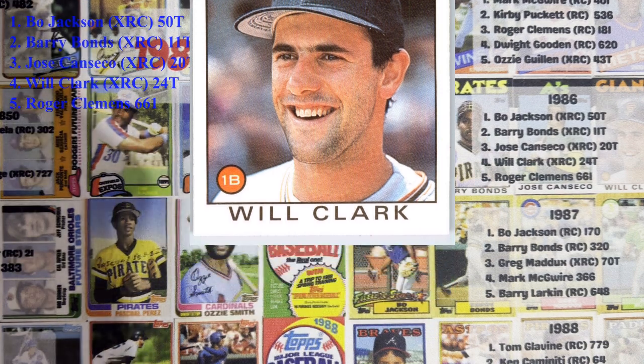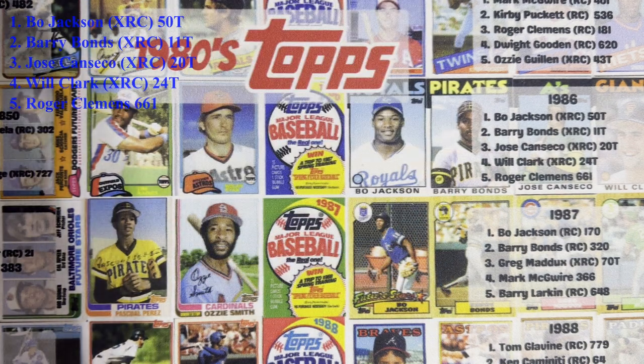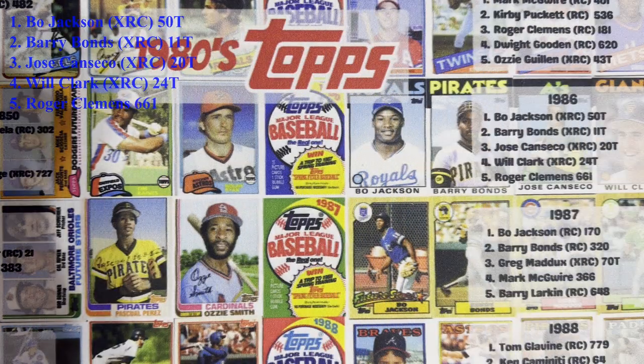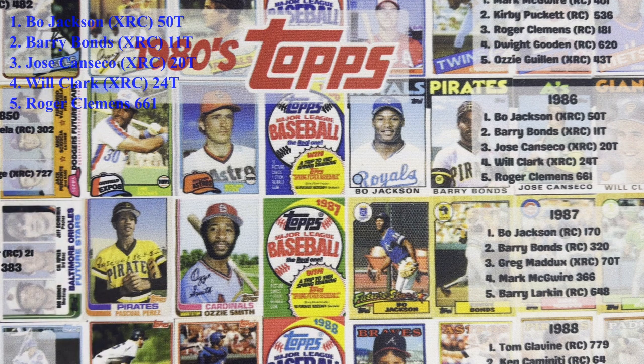Number five is the second year card of Roger Clemens — that's how far down you have to go. There are no major rookies in the 86 regular set at all. It's too bad because I kind of like the design; it could have gone a little bit higher. There are just other designs that are better. I'm not a hater — unlike the 88s and 89s, I actually don't mind this one at all. So number eight is 1986.